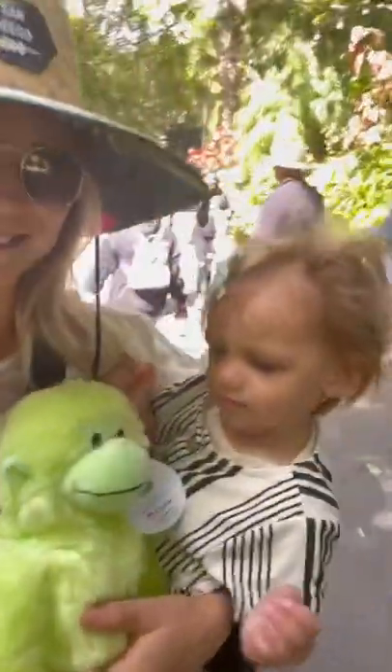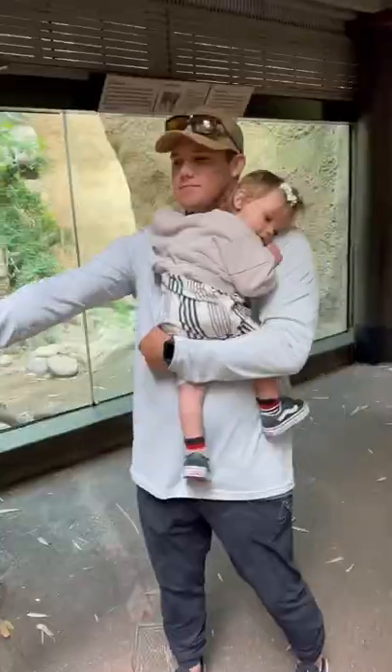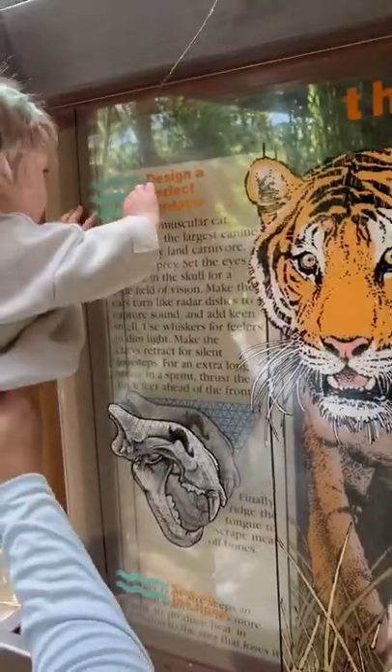Can you say monkey? Know what you want to see, but don't have a strict schedule — you just want to have free time. Bring layers, it does get cold, and have fun!